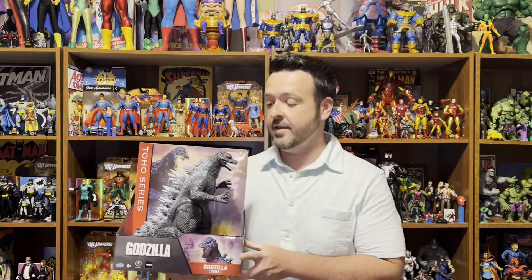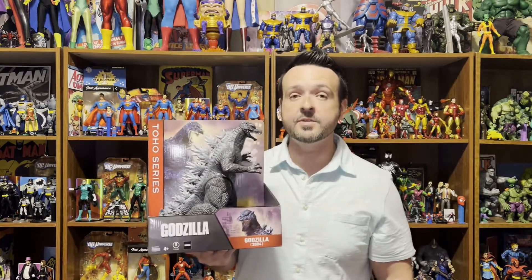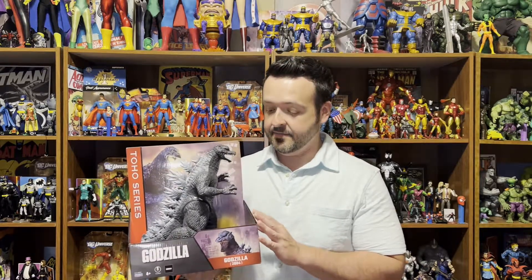I wanted to start off today and show you this recent pickup from Target. This big bad boy right here is an 11-inch Godzilla, and it is from the Toho series. It says Godzilla 2004, and Godzilla's 2004 film was The Final Wars. So this likeness is from the Final Wars Godzilla film. He does stand about 11 inches tall. We're going to get this guy unboxed and take a look at some of the Bandai Godzilla figures and other Kaiju figures that Bandai has been putting out.